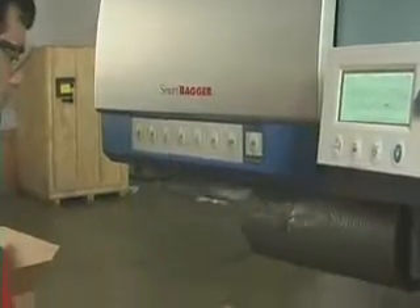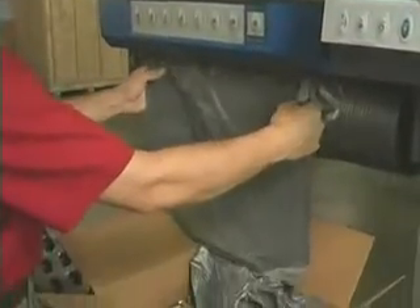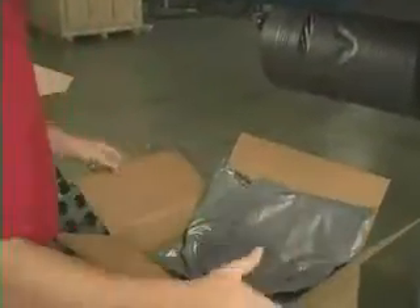Watch as the SmartFilm begins to expand, cradling the product in a protective sheath. Now place another bag over the product and secure the carton closed. It's that easy.